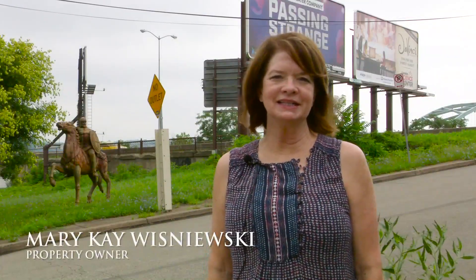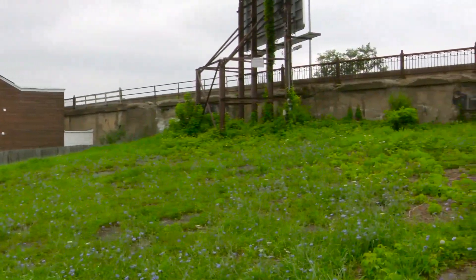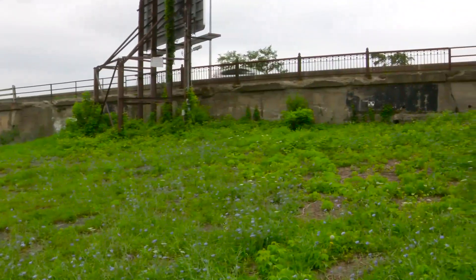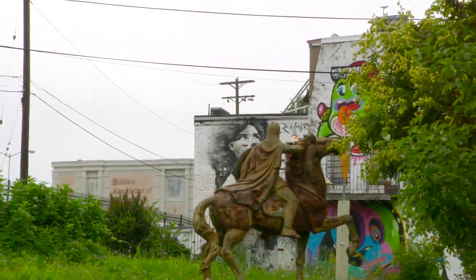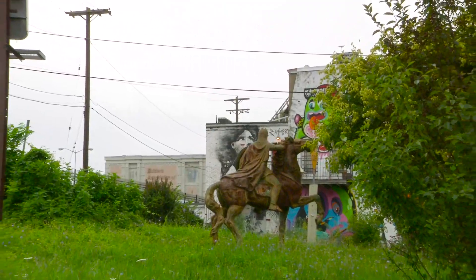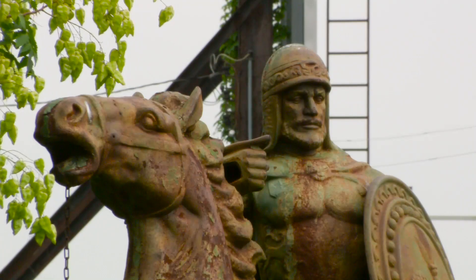We're now on the corner of Seneca and Tustin, and behind me you can see the 0.25 acre lot that I also purchased. One of the attractive features of this property is the beautiful iron statue weighing three tons and 13 feet high. I would love to have a design that incorporates our Roman soldier at Soho.